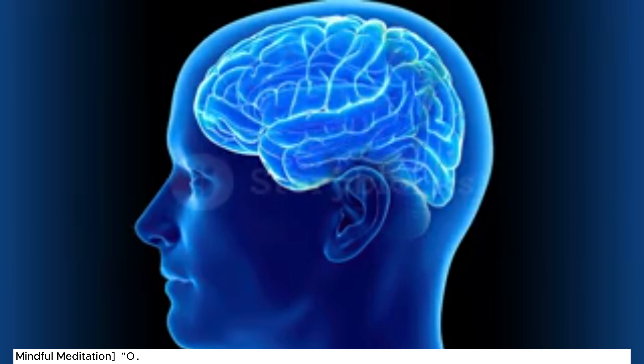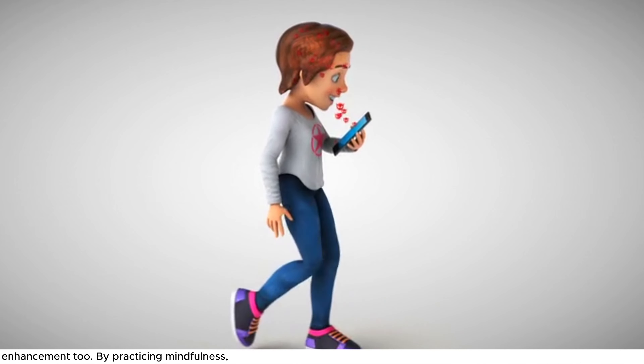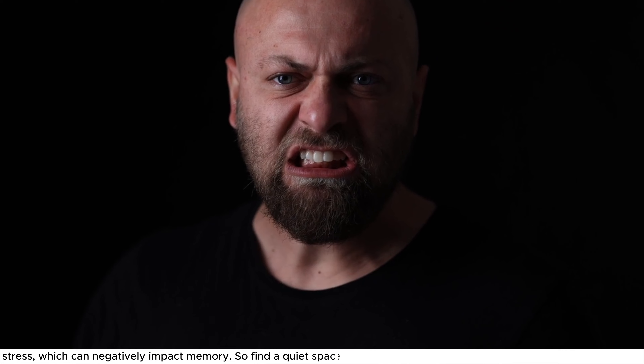Exercise 1: Mindful Meditation. Our first exercise is mindful meditation. It's not just for relaxation — it's a powerful tool for memory enhancement. By practicing mindfulness, you're training your brain to focus on the present moment. This helps in reducing stress, which can negatively impact memory. So find a quiet space,